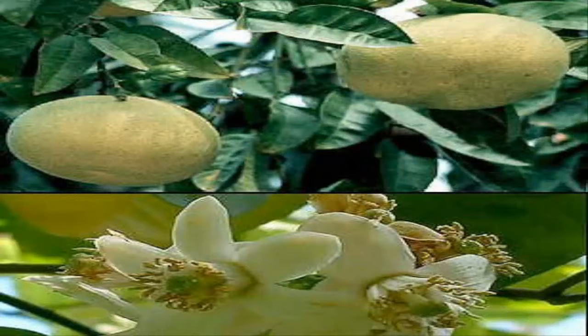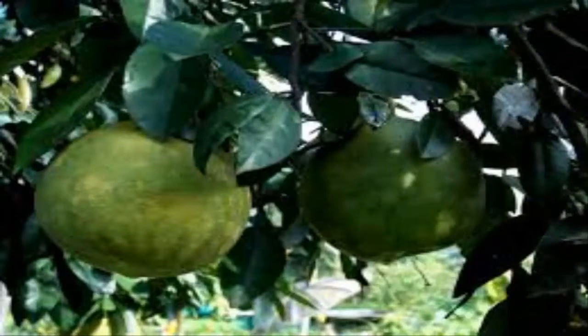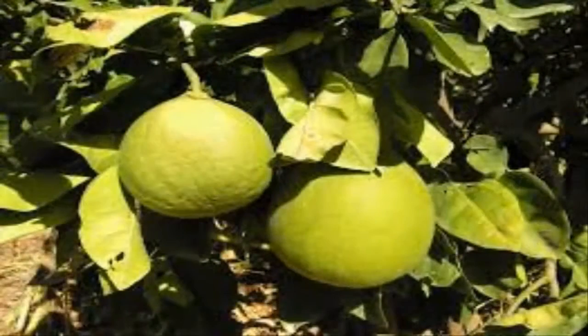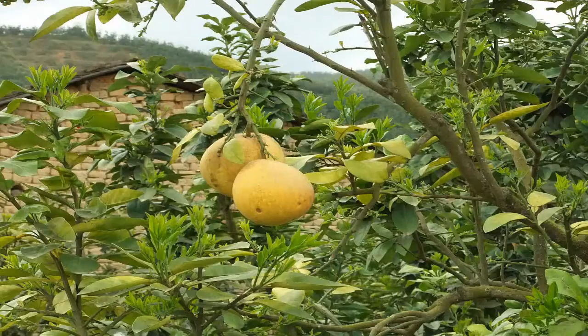Nutritional value of pomelo: pomelo contains 38 kilocalories per 100 grams, 0.5 grams of protein, 0.3 grams of fat, 8.5 grams of carbohydrates, 1 gram of fiber, 0.034 milligrams of thiamine, 0.20 grams of mineral salts, riboflavin 0.027 milligrams, 0.22 milligrams of niacin, 0.04 milligrams of vitamin B2, 0.036 milligrams of vitamin B6.